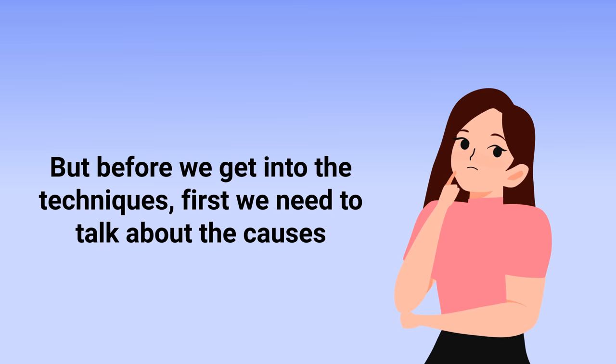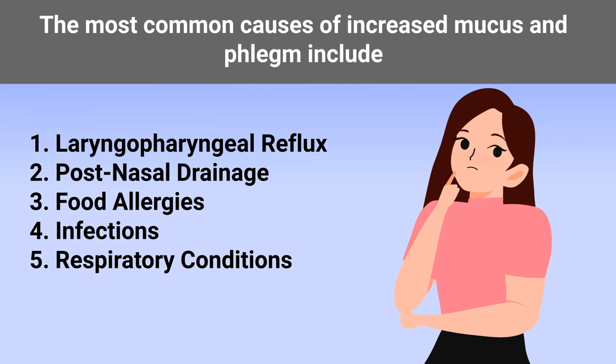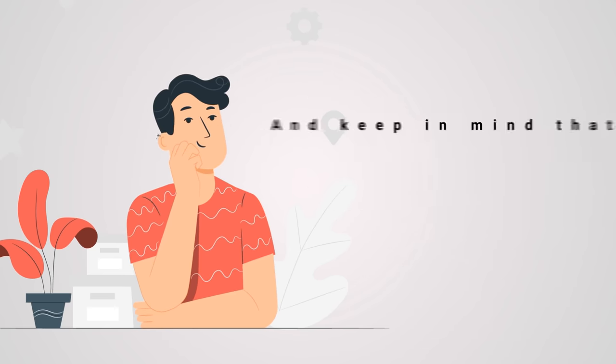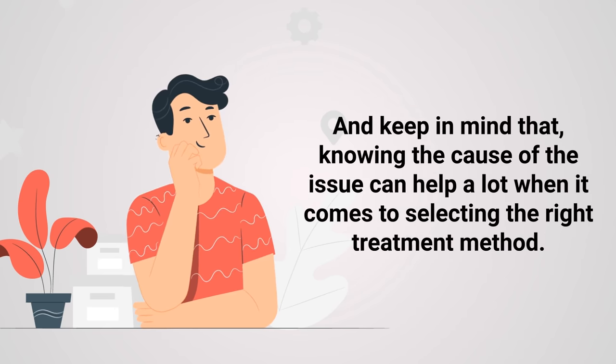Before we get into the techniques, we need to talk about the causes. The most common causes of increased mucus and phlegm include laryngopharyngeal reflux, post nasal drainage, food allergies, infections, and certain respiratory conditions. Knowing the cause of the issue can help a lot when it comes to selecting the right treatment method.